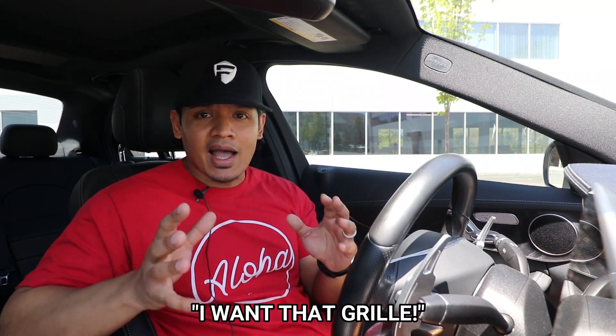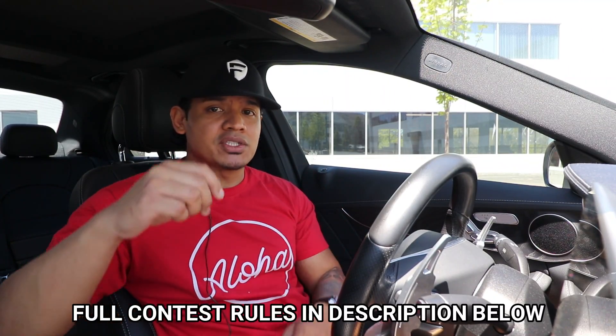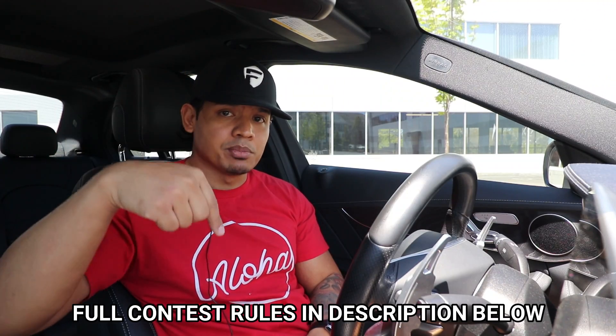That grille will fit any 2015 and up C-Class — you're going to have to do your homework and check yourself. To enter the giveaway there are a few rules you need to follow. Number one, you have to be 18 and a US resident. Number two, to enter, all you need to do is write in the comment section below: 'I want that grille.' Plain and simple. There are also some more rules involved, so make sure you check out the full rules in the description below.